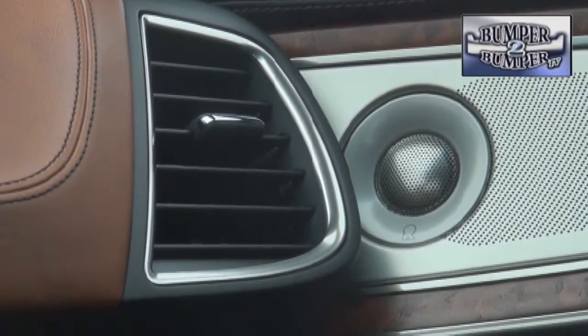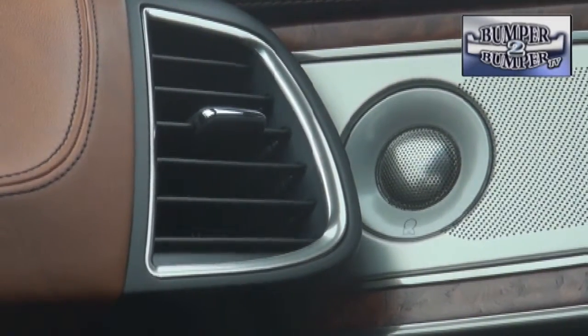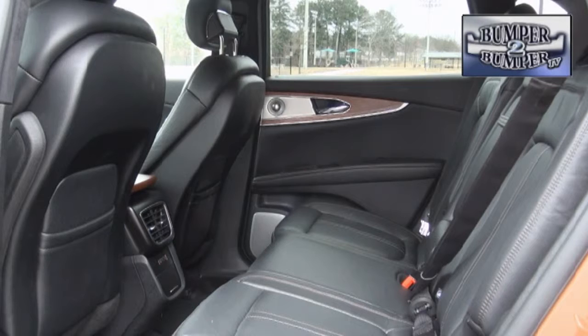We will give Lincoln good marks for venturing out with a different audio system. The Ravel speakers are a big step up for the brand, with much better clarity and range than we expected.